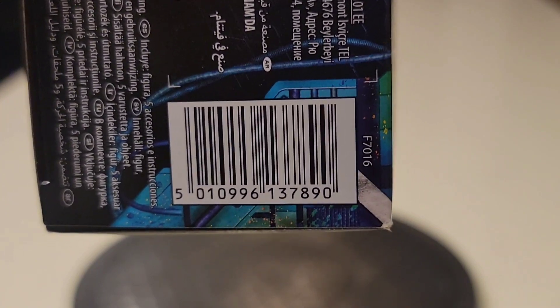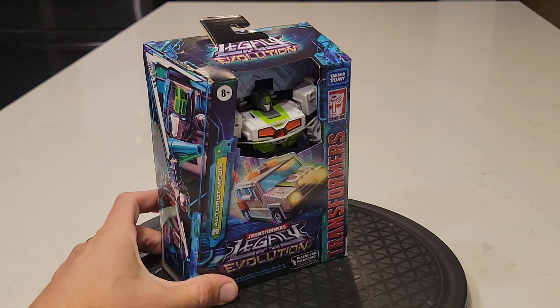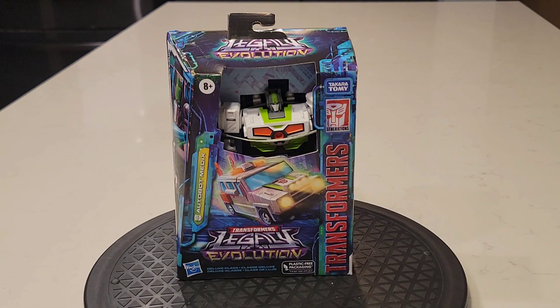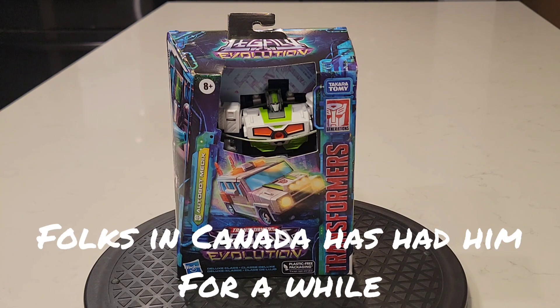Usually at Walgreens they either have it out on the shelf, you can see where you just missed it, or it comes a whole year and some change later — like it did with the last two Walgreens exclusive Transformers. Red Alert started showing up, and then Minerva just hit a couple of other different stores. That's the song and dance with these exclusives.